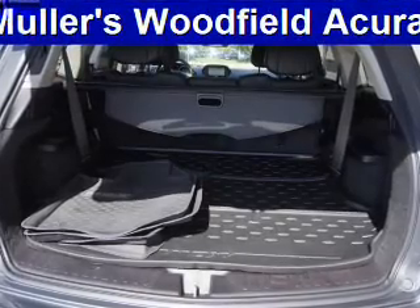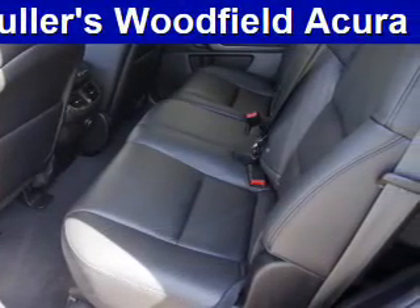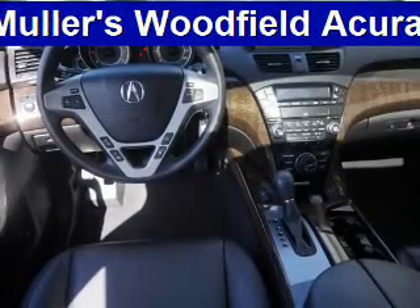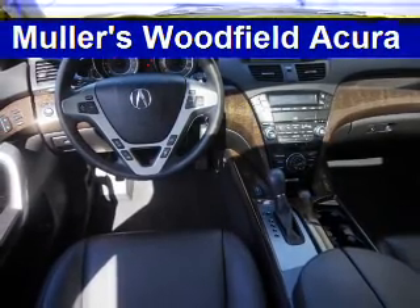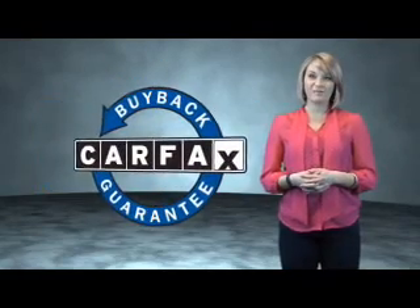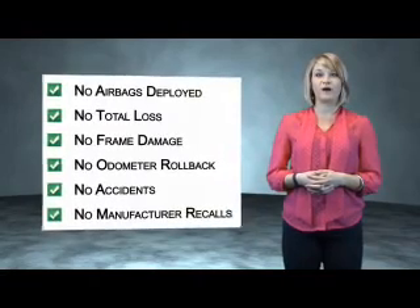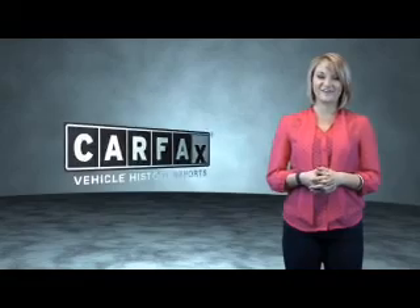Rest easy knowing this vehicle comes with a Carfax Vehicle History Report from Carfax, the most trusted provider of vehicle history information. Let us put you in the driver's seat today — call or click to contact us. This is a Carfax One Owner Vehicle which qualifies for the Carfax Buy Back Guarantee. Be sure to find a complimentary copy of the Carfax Vehicle History Report online or contact the dealership. Show me the Carfax.